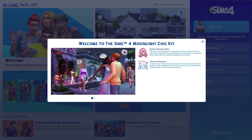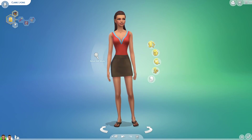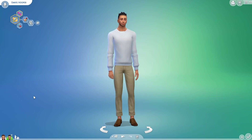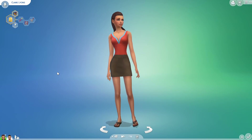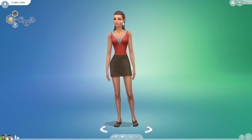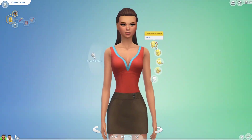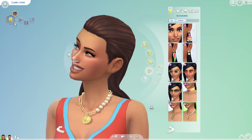Let's just get into CAS! So we have two of my Sims here - this is Claire and Dante. They're going to be my models today if you will. So let's take a look at some of the CAS items that we have for the Sims.